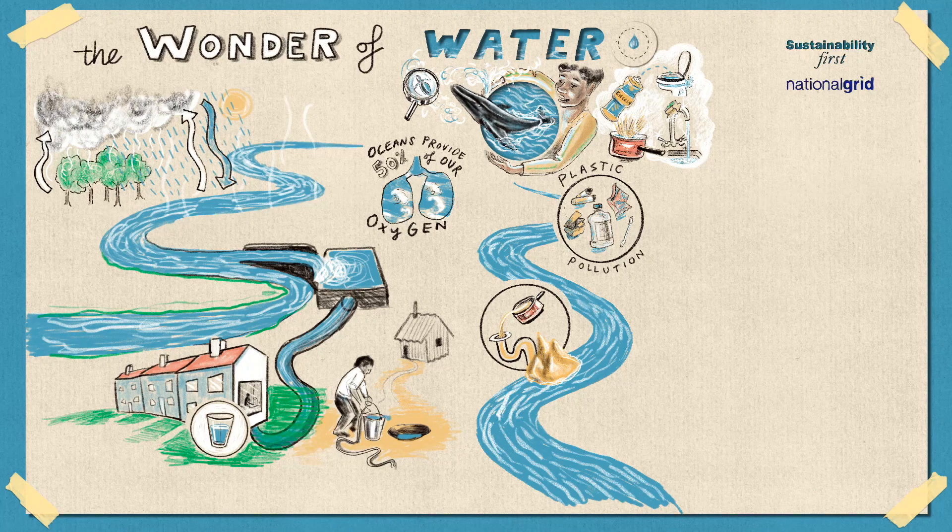There are also other types of pollution that affect rivers, seas, and lakes. There are many factories around the world that make all the plastic, cars, clothes, and other items that we are encouraged to buy. Farmers can also use chemicals on the things they grow to make them grow bigger and faster. Sometimes, dangerous chemicals from these factories and farms find their way into rivers, lakes, and oceans, which also affects all the living things in that ecosystem, including people.